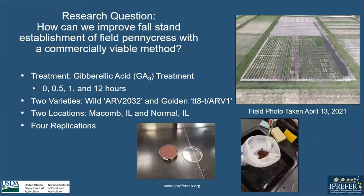My research question was: how can we improve false stand establishment of field pennycress with a commercially viable method? Our treatment that we decided on was gibberellic acid, or GA3, because it is inexpensive and very effective. We had a zero-hour control and half-hour, one-hour, and 12-hour treatments. We had two varieties: a wild type R2032 and a Golden Seed variety TT8TR1.